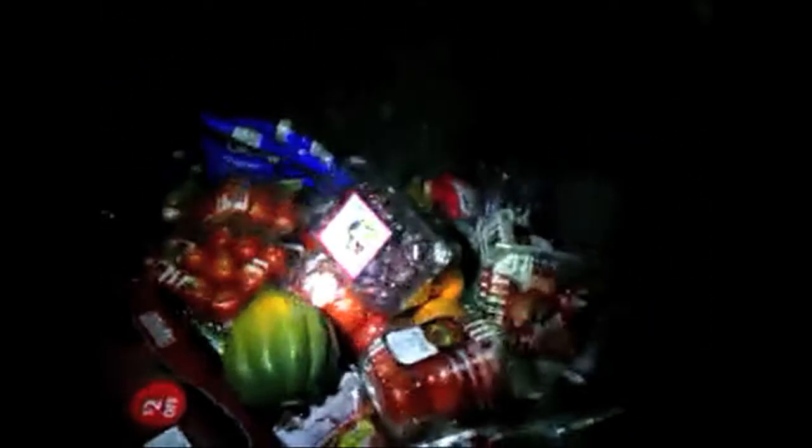Right here is the dumpster that I normally visit. Right now it's, as you can see, full to the top with all sorts of wonderful goodies — more than I could even take. The vast majority of this is fine. There may be one or two things in a package that are bad.